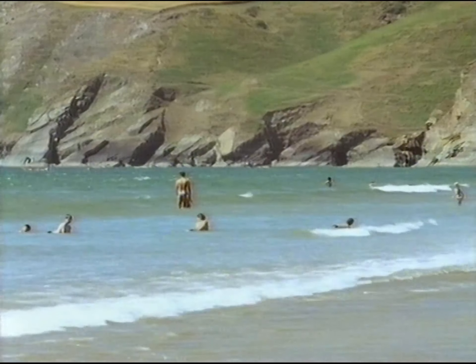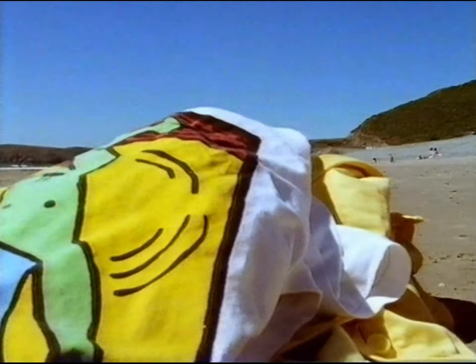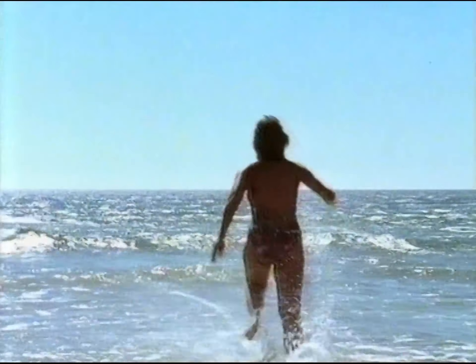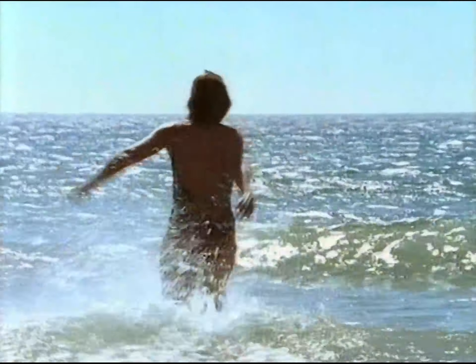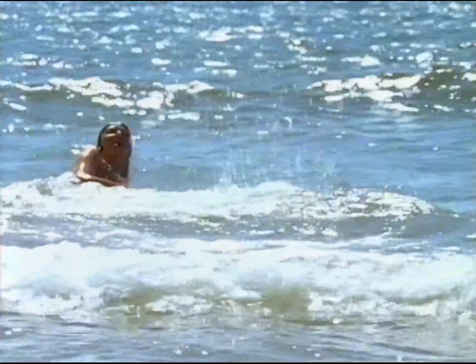What's good for four legs has to be good for two. The Gulf Stream warms what's already one of the sunniest spots in Britain, and the gently shelving beaches make for safe swimming. Who needs the Med?